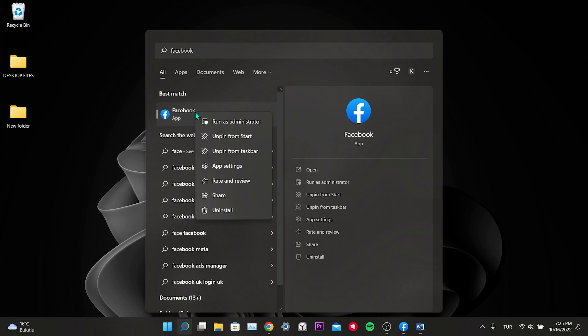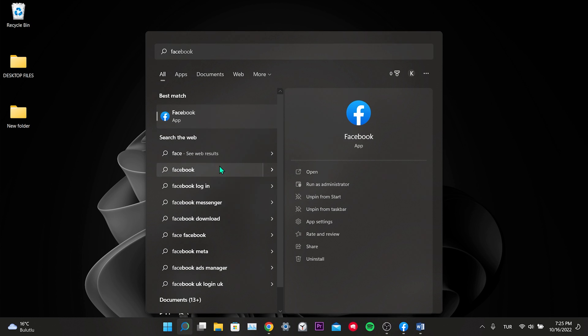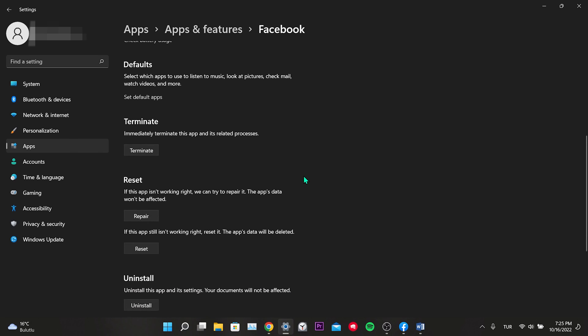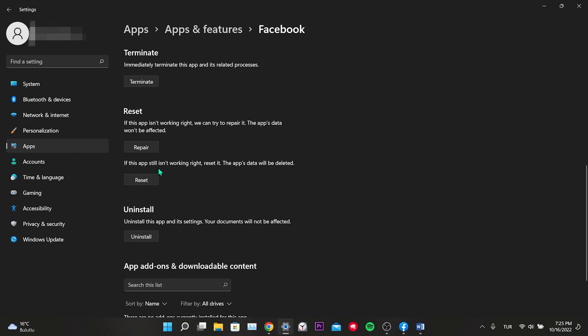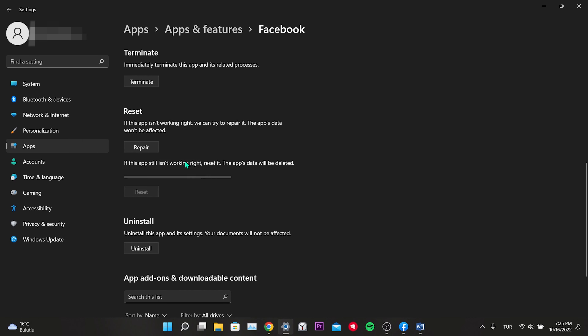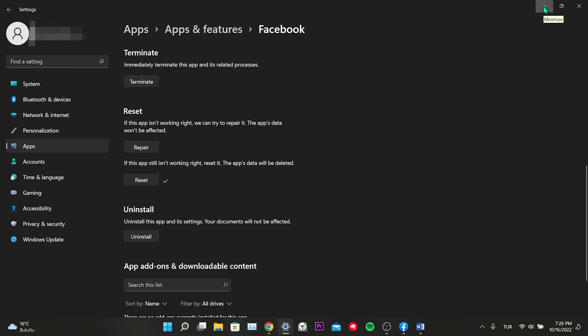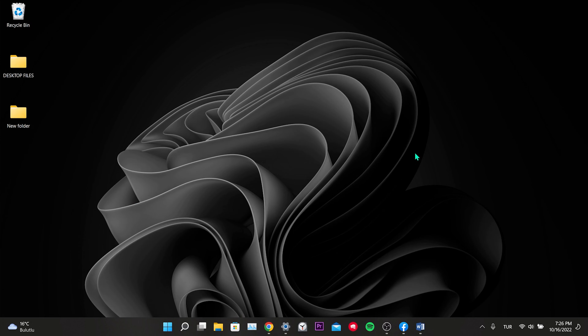To do this on Windows, we type Facebook in the search, right-click the app, and click app settings. In the window that opens, we set this app to run in the background — always. Then we scroll down, click on reset in the reset section. The data in the application will be cleared and downloaded again from Facebook servers. The reset process has been completed — the data is cleared. This was our third solution.